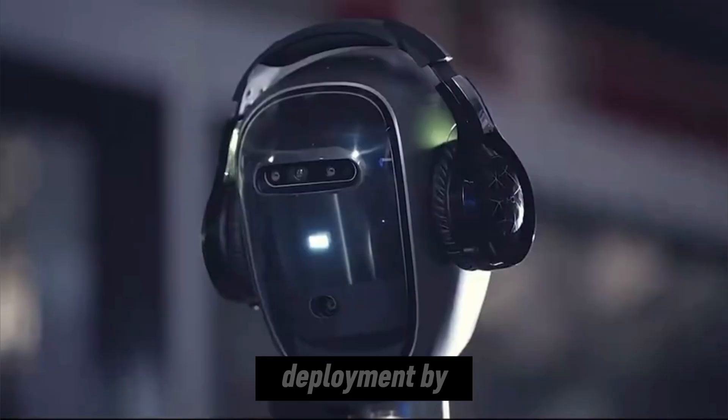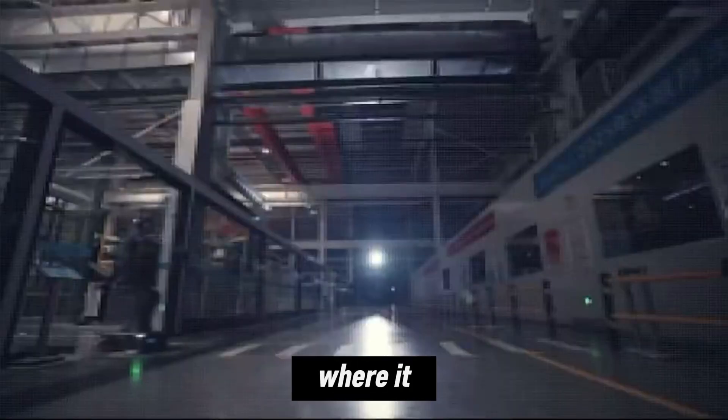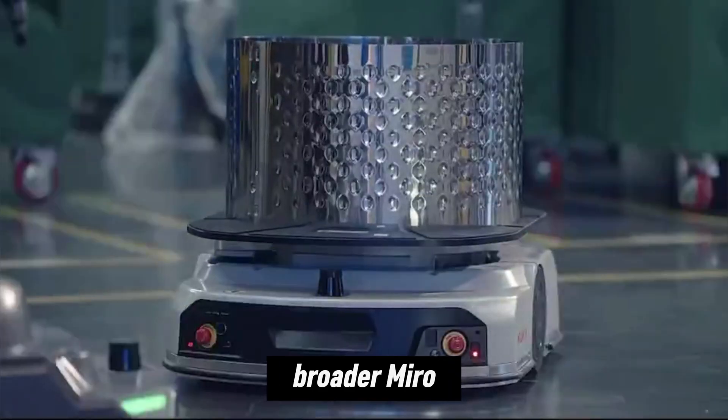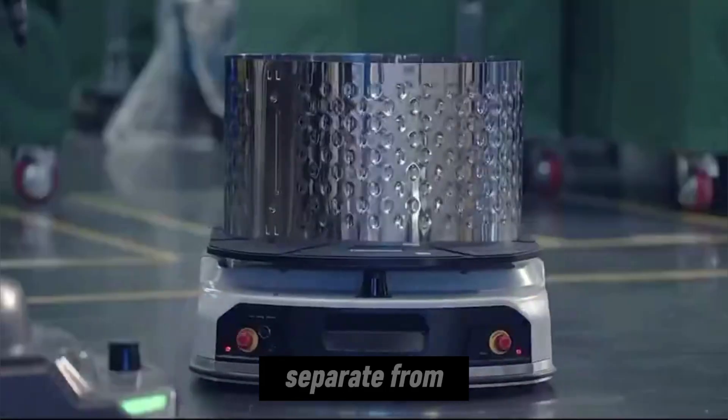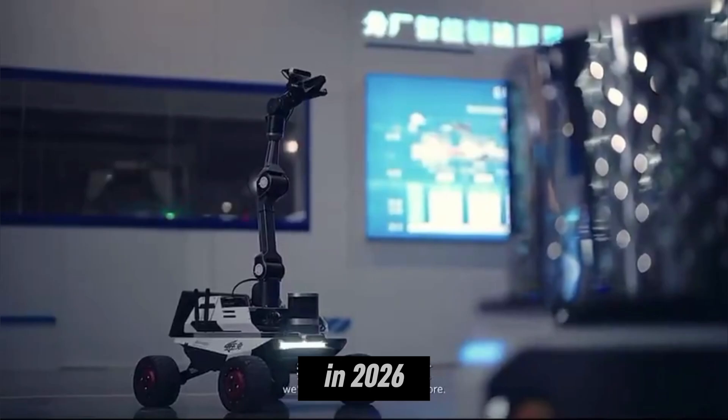The robot is scheduled to begin deployment by late December 2025 at Medea's Wuxi factory, where it will operate as a pilot factory intern. Myro Yu is part of Medea's broader Myro Industrial Robot series and is separate from the company's Mela Bipedal Service Robots, which are planned for retail use in 2026.